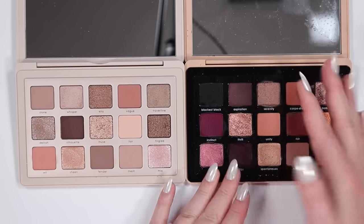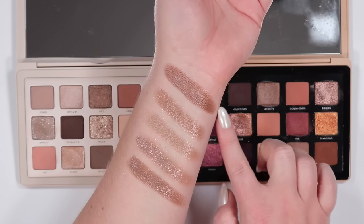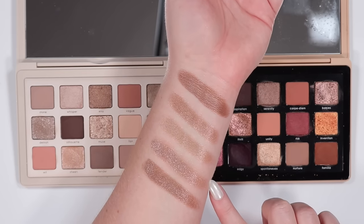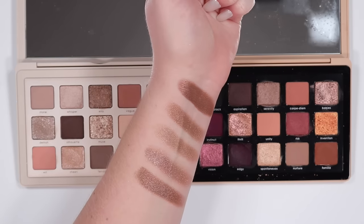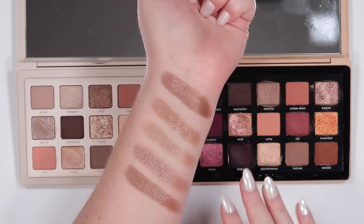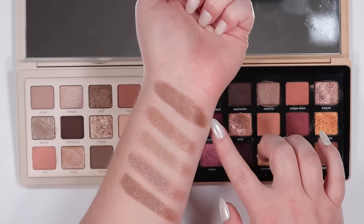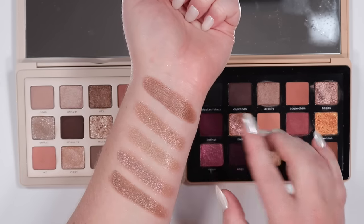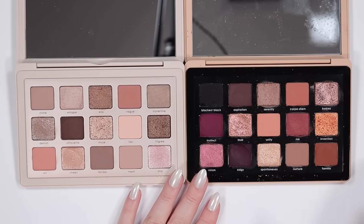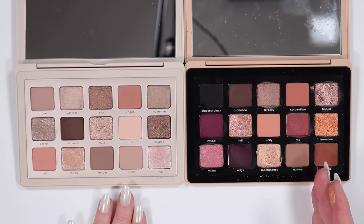Moving to shimmers, I'm comparing Serenity from the Dream palette to the bronzy tones in the I Need a Nude. Ella, Travertine, Delilah, and Filigree are all swatched. Filigree might be the closest to Serenity, but there's a texture difference — Filigree has more sparkle and a warmer base, whereas Serenity is more of a true metallic without different sparkle particles. Still a pretty close color dupe, just different finish.